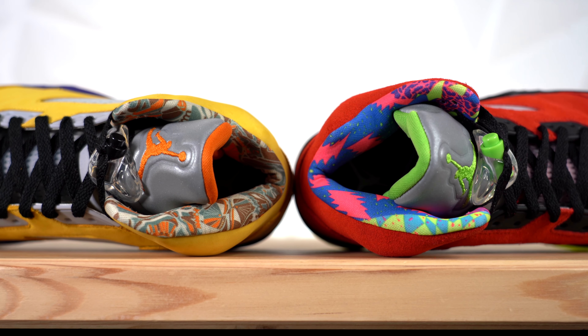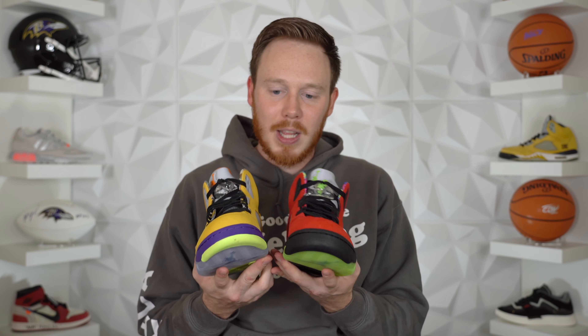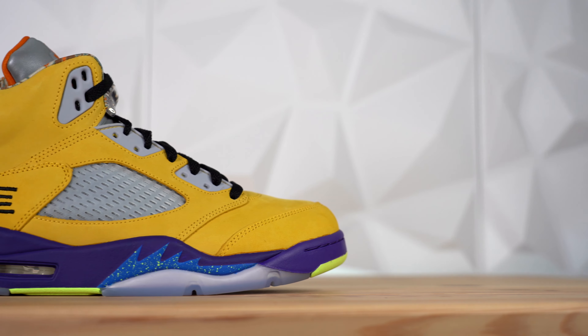A What The sneaker, for those who don't know, is a shoe that combines a bunch of different colorways from classic colors used on that silhouette. This Air Jordan 5 features five or six different details and color-blocked panels from different Air Jordan 5 colorways from the past — really popular colorways. Like those Tokyo 5s back there — the whole right side of the pair is actually a Tokyo 5, which is a grail sneaker for a lot of people, including myself. That's why this sneaker is so exciting — it combines a bunch of grail shoes into one and really shows off the history of the Jordan 5.